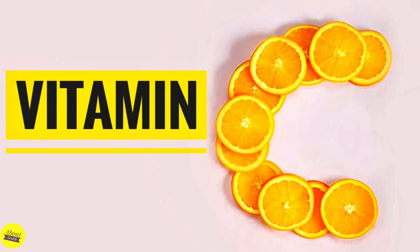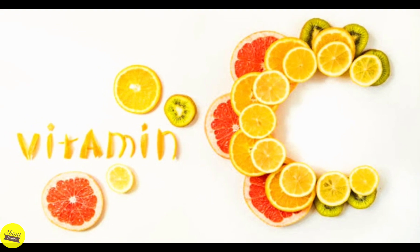Vitamin C, or ascorbic acid, is a water-soluble vitamin. This means that it dissolves in water and is delivered to the body's tissues but is not well stored, so it must be taken daily through food or supplements.